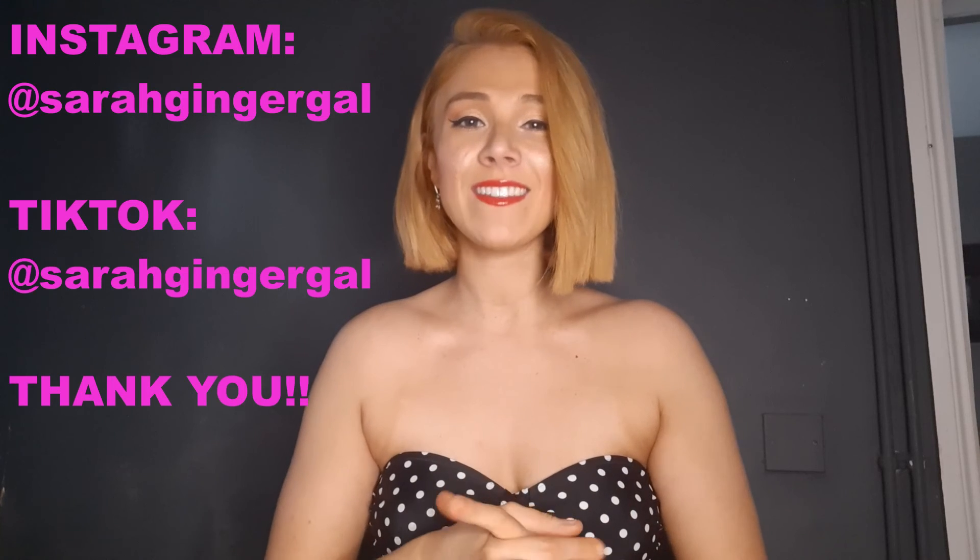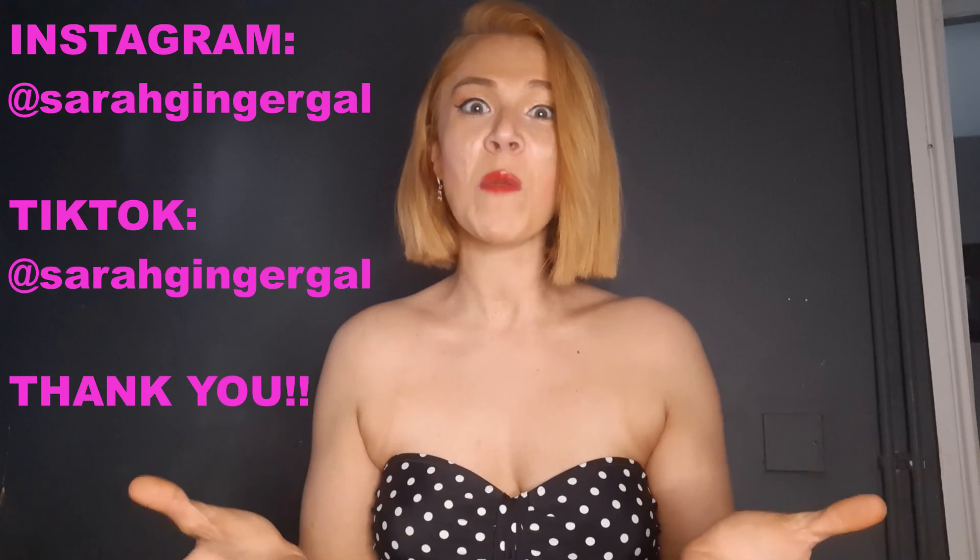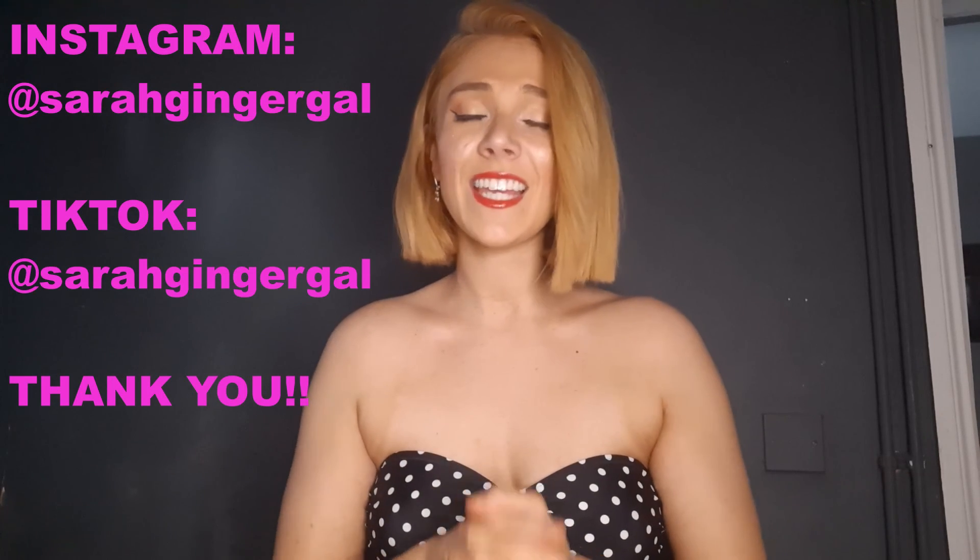Thank you so much for watching, really appreciate it as always. If you like the video please give it a like and subscribe if you haven't already. Thank you so much this year for all your support, kind comments, likes and subscriptions — it's been amazing. My next video will be in 2021, so have a lovely Christmas guys, stay safe, enjoy as much as possible, and I'll see you next time. Take care!